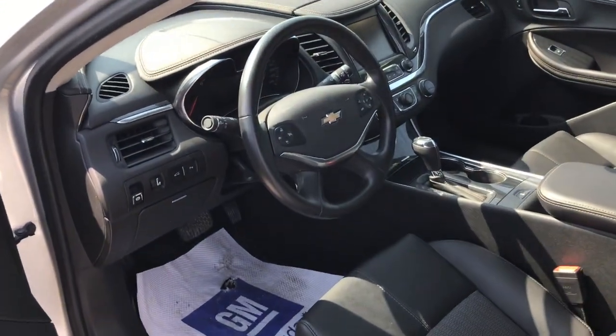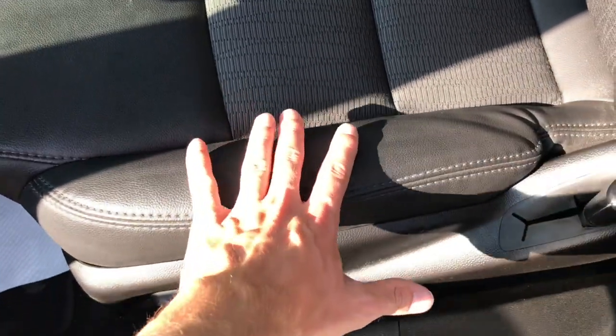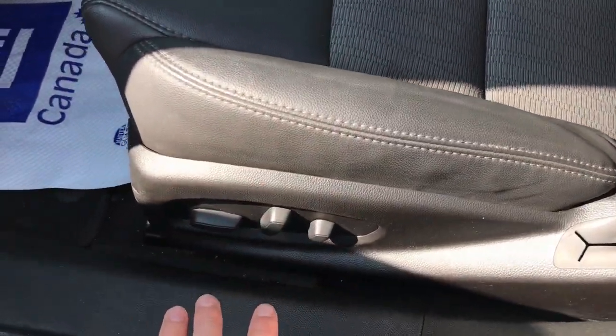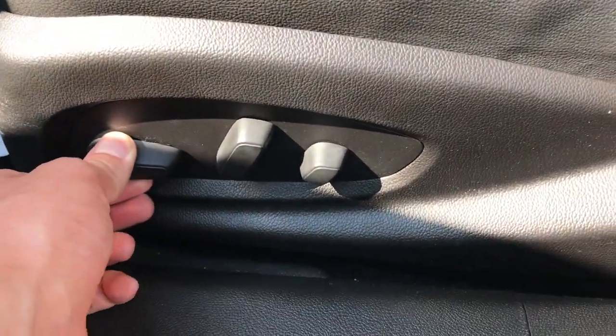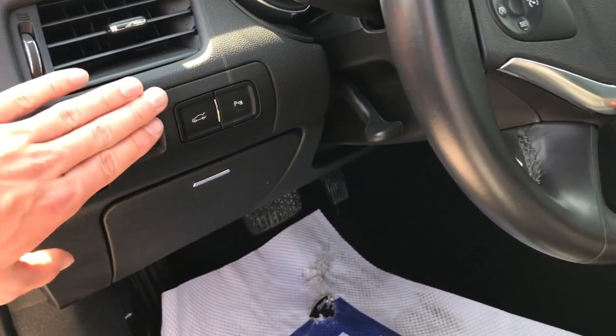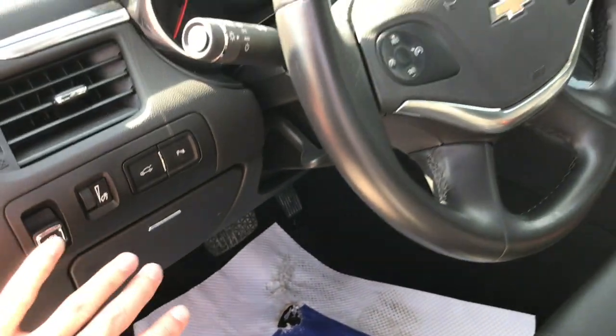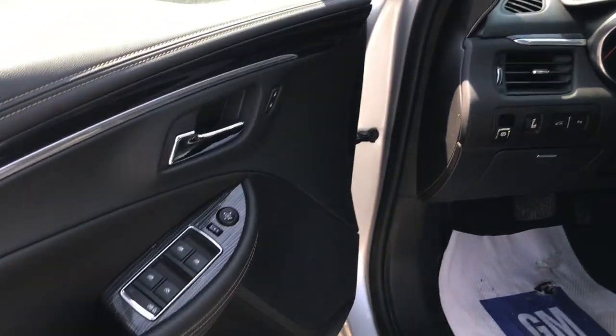Taking a look inside the Impala, black leather cloth interior combination here on the seats — really comfortable and clean looking. You've got the power adjustable controls with lumbar, of course. Electronic park brake, your light controls, your trunk button, parking sensors, and a storage compartment. Well equipped on the interior cabin.